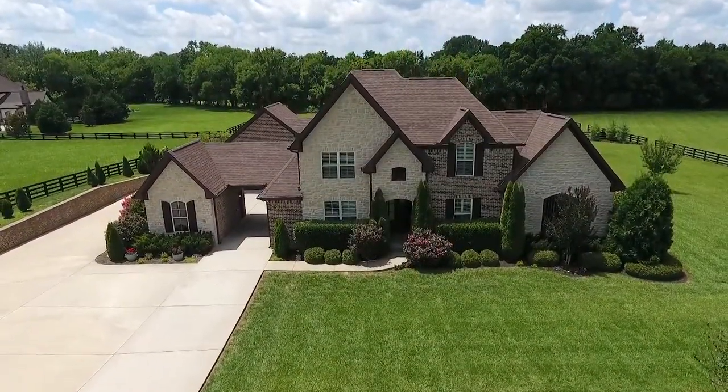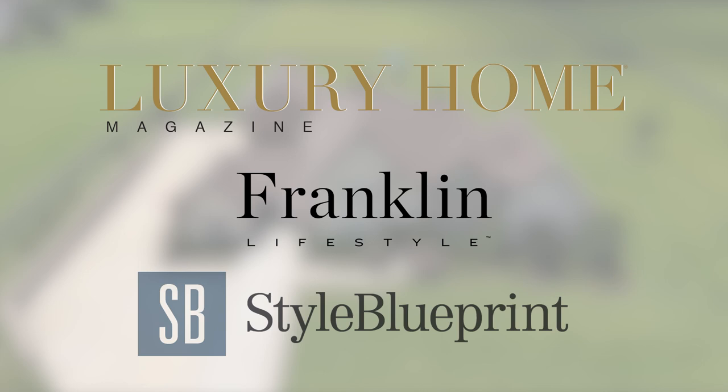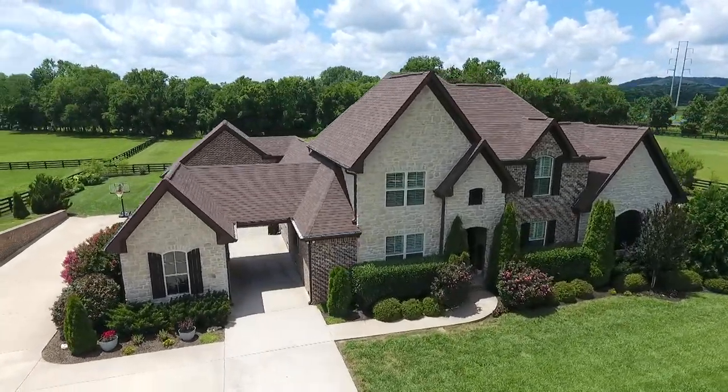This amazing home with its breathtaking scenery has been featured in Luxury Home Magazine, Franklin Lifestyle Magazine, and Style Blueprint. Experience peace and serenity today in this gorgeous home.